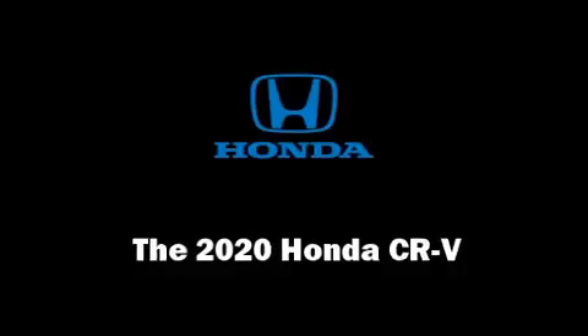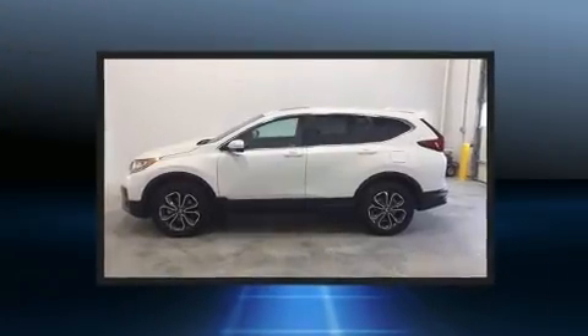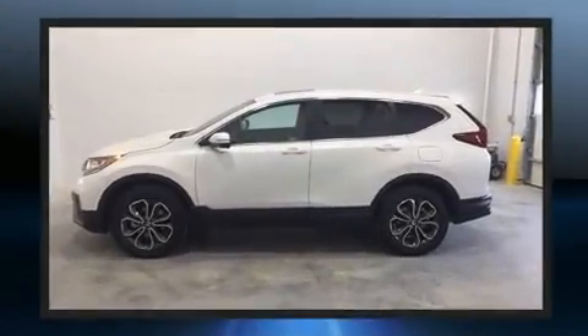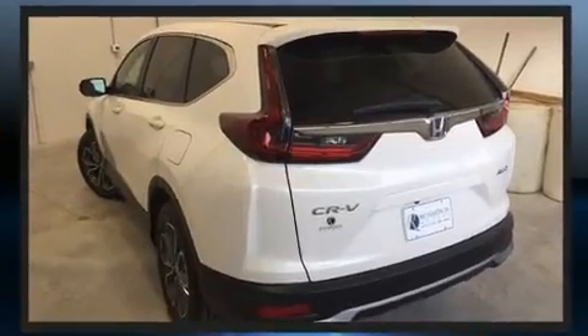The 2020 Honda CR-V. It features a continuously variable transmission, all-wheel drive, and an efficient four-cylinder engine. A turbocharger further enhances performance while also preserving fuel economy.